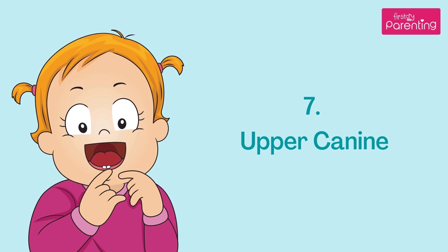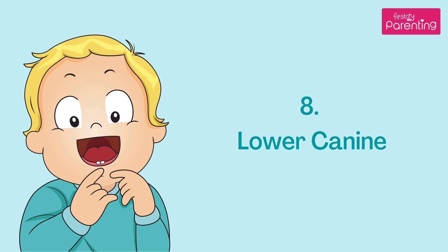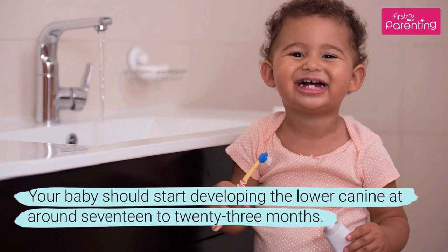Your baby should start sprouting upper canines almost at the end of the baby teeth sequence, at around 16–22 months. Your baby should start developing the lower canines at around 17–23 months.